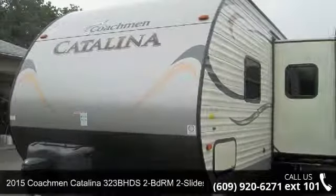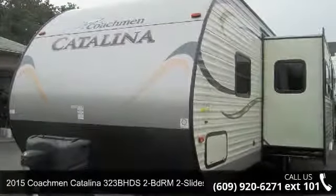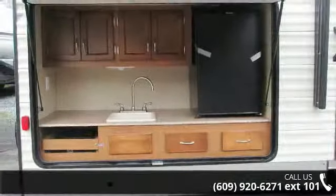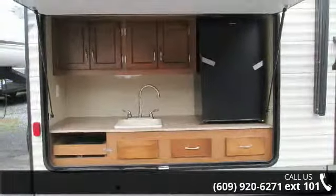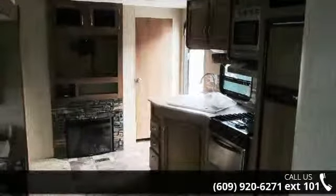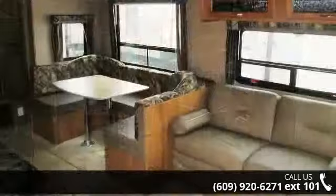Begin an adventure with this 2015 Coachman Catalina. If you are looking for an RV with quality construction and ease of towing, this may be the one. Perfect for vacationing, adventuring, or just relaxing, this travel trailer awaits you.